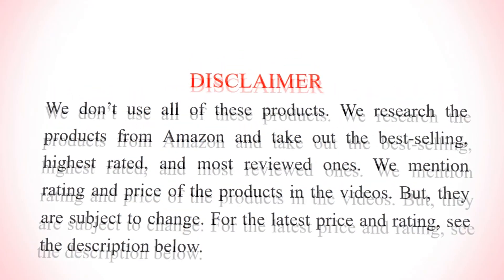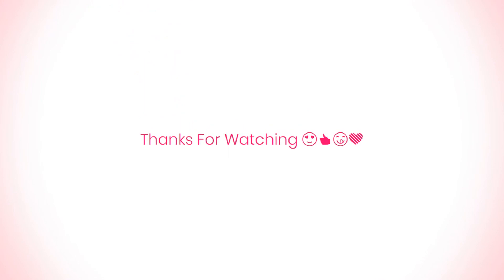I hope this video will help you to buy the right products. Thank you for watching. Bye.